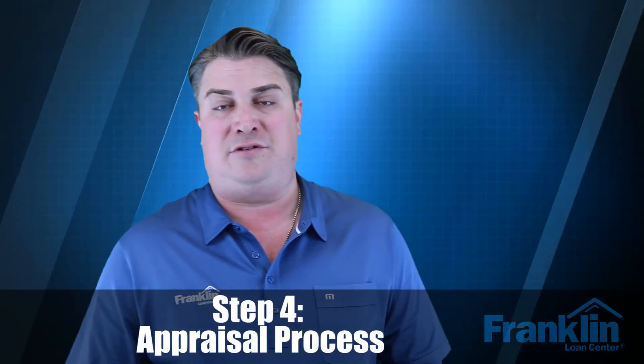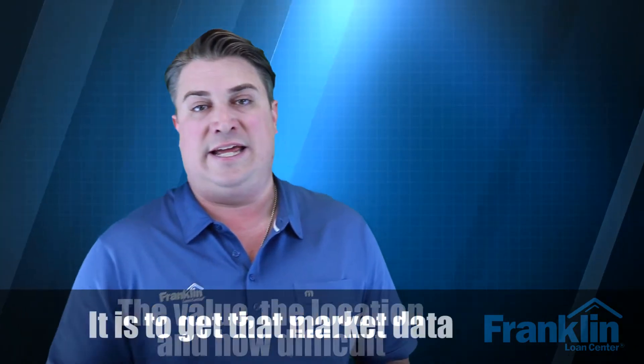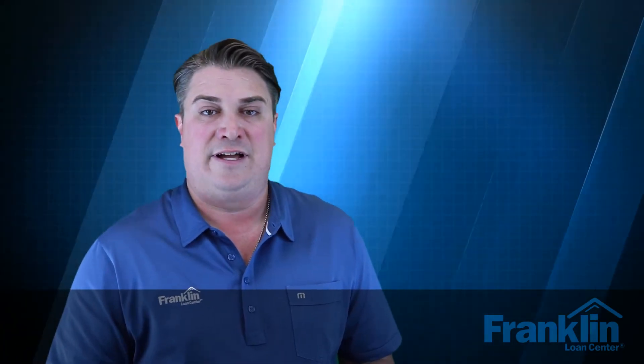Step number four is the appraisal process. Once you have your accepted offer, we need it to order your appraisal. Appraisals can run anywhere from $500 to $650 and up, depending on the size of the property, the value, the location, and how difficult it is to get market data. If you're an investor, it might be more expensive if you need a rental survey or income documentation to qualify. Appraisal reports are currently being turned in about seven to ten business days, so I recommend getting that ordered as soon as possible to meet all your contingencies.